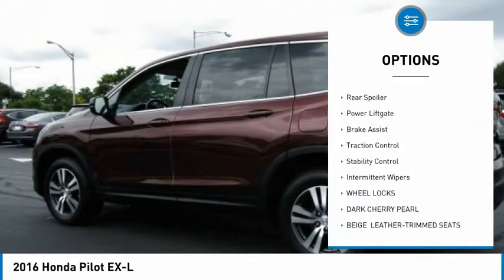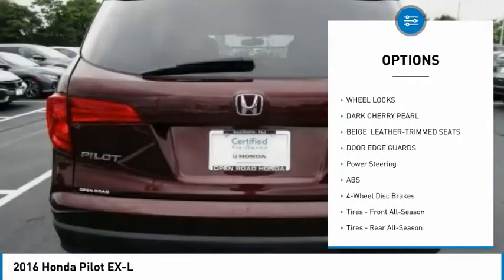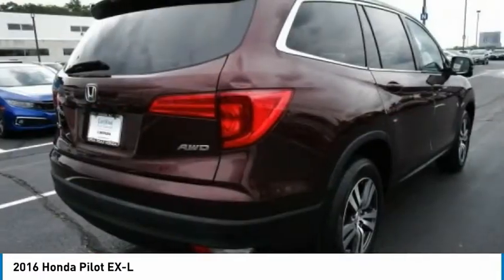Heated mirrors. Aluminum wheels. Wheel locks. Rear spoiler. Power liftgate. Brake assist. Traction control. Stability control. Intermittent wipers.